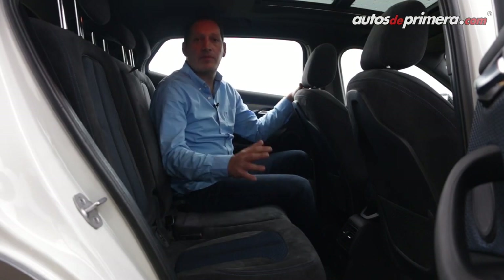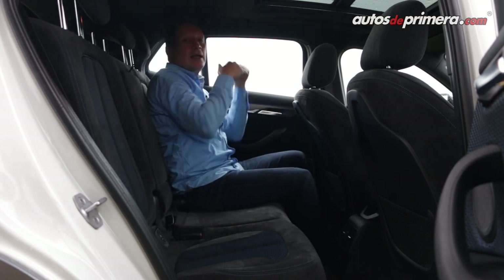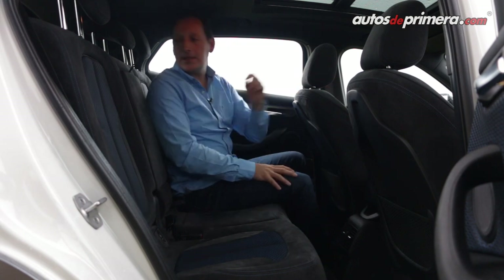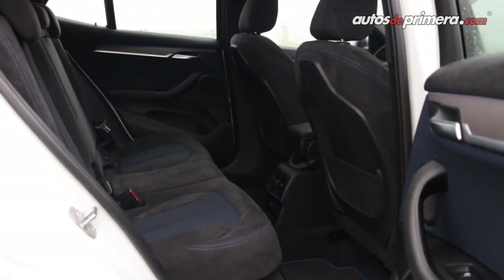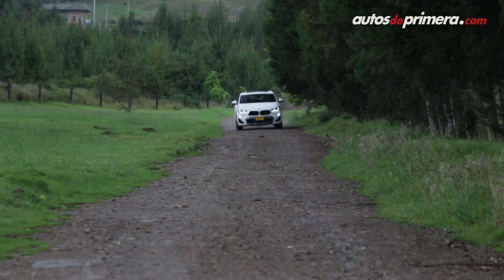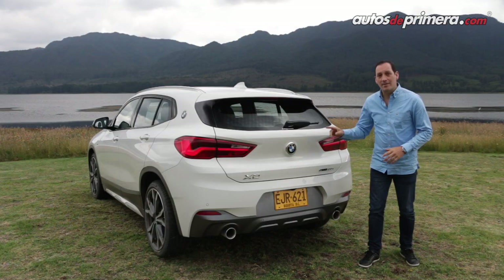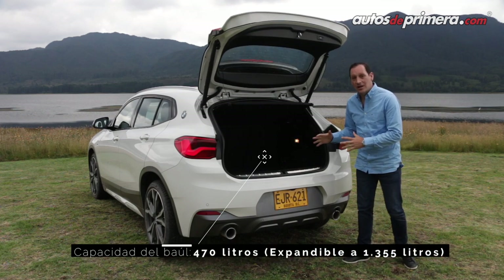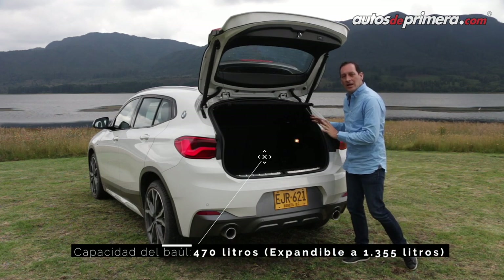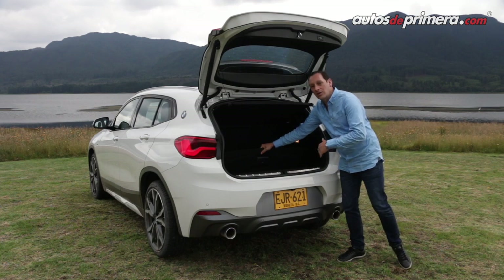Atrás no aparenta ser muy amplia pero acoge perfectamente a tres personas adultas, aunque preferiblemente para dos, ya que quedó con una buena distancia a las rodillas y a la cabeza, aunque el acceso se dificulta un poco. Adicionalmente tiene apoyabrazos con portavasos y rejillas para el aire acondicionado en el centro. El baúl tiene apertura eléctrica y ofrece un espacio de 470 litros, ampliable hasta 1.355 litros desplegando las sillas traseras. Debajo hay un espacio secreto; no hay llanta de repuesto sino neumáticos tipo runflat.